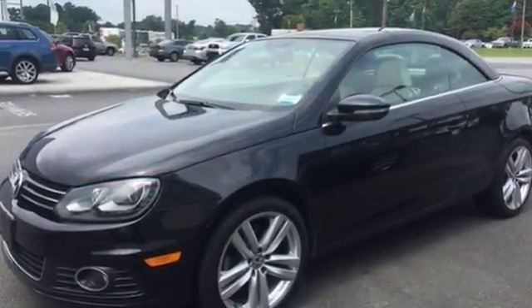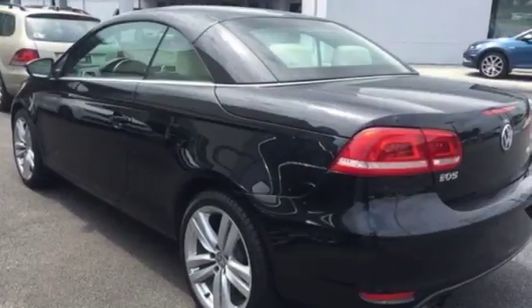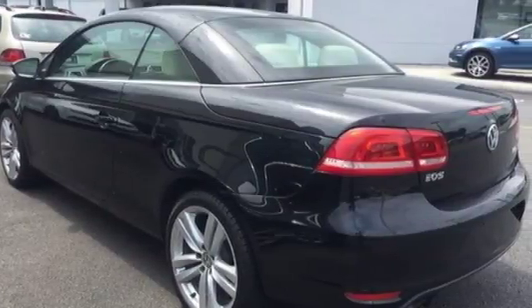Climatronic dual-zone climate control, heated seats, a panoramic moonroof, and a multi-piece folding hardtop.